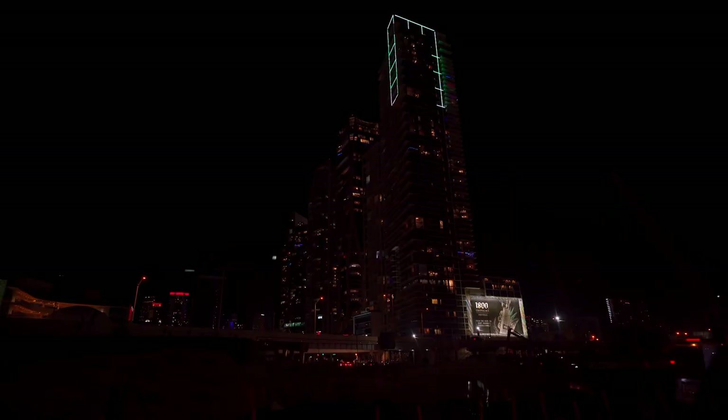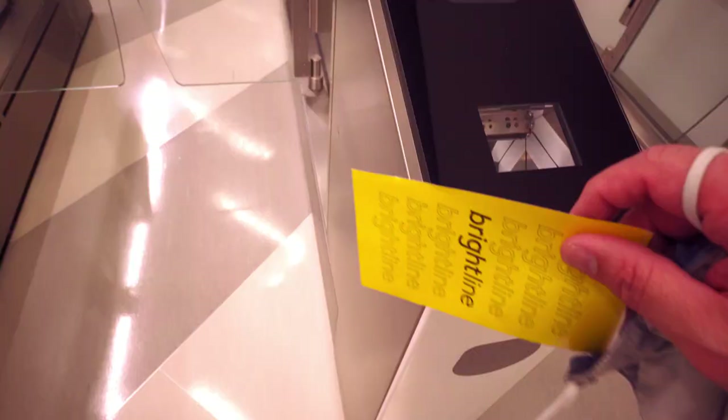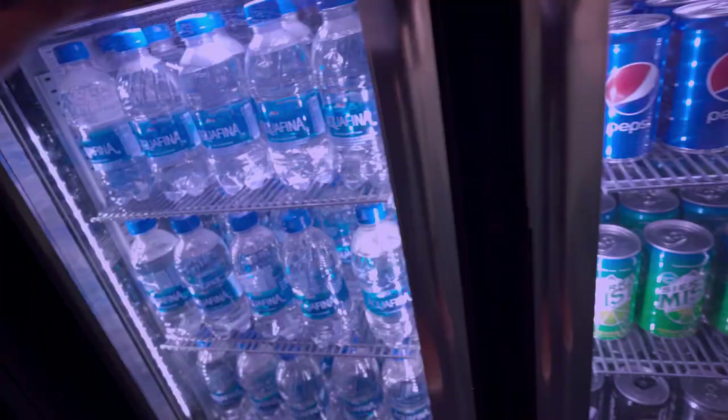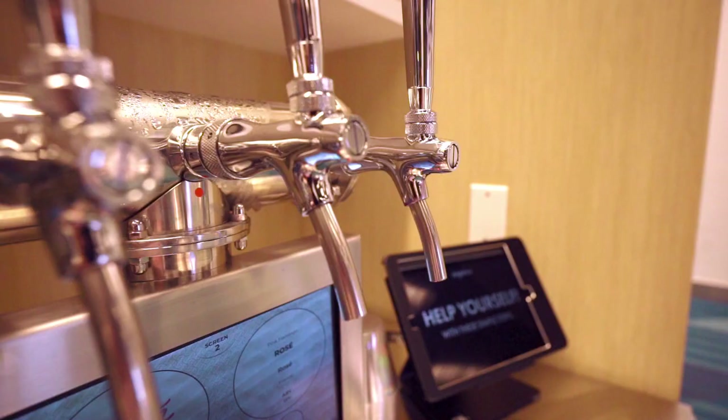The Brightline mobility service team reached out to get my pick-up address for the return to Miami Central train station. The driver needed to pick up other guests in the area heading back to the station too. My suggestion: if you use this service, plan to arrive at the station a minimum of one hour before your scheduled departure. Since I purchased the premium ticket, I had the opportunity to use their lounge — and tonight I had it all to myself.